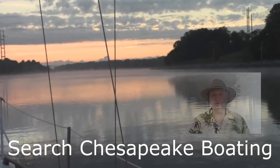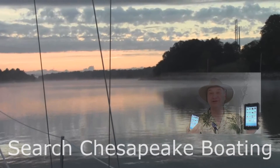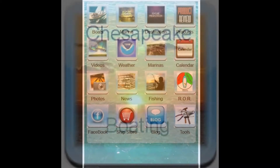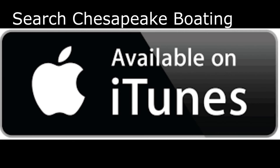Just go to the App Store or iTunes, search Chesapeake Boating, download it, and you're set. We'll see you next time.